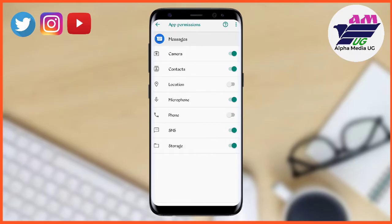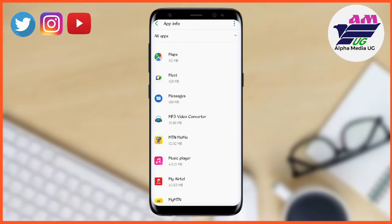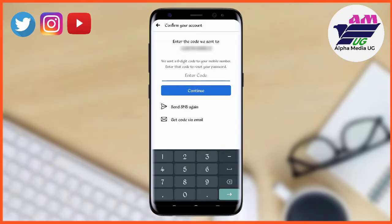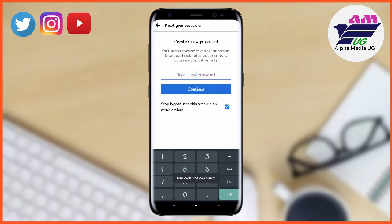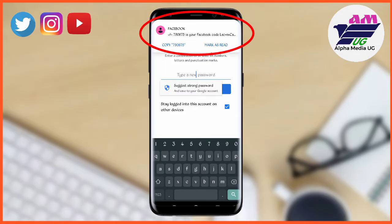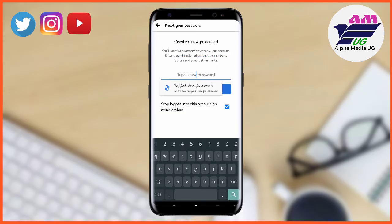After you've done that, restart your phone so the settings will be applied. When you try again clicking 'Get Code', after just a few seconds you will see a notification in the notification bar — an SMS from Facebook sending you the code — and you can now create your strong password.